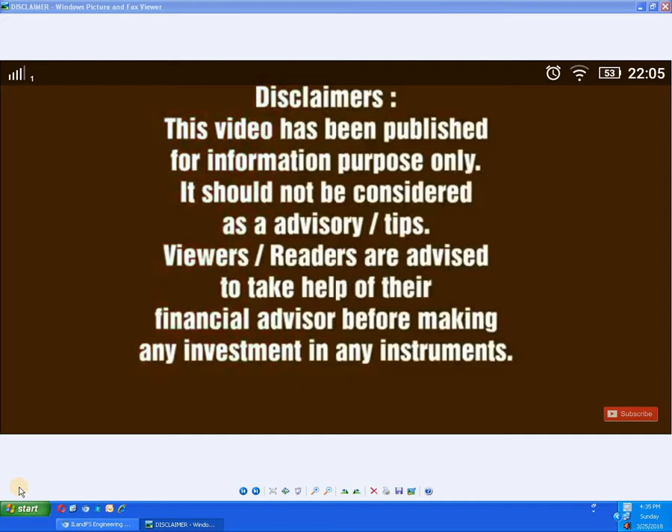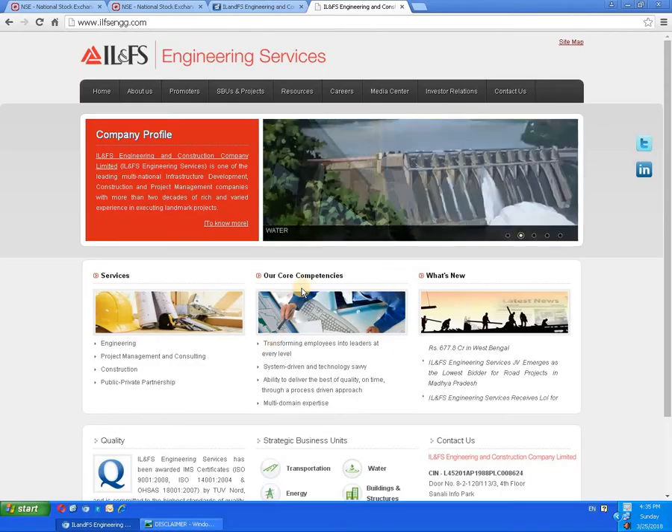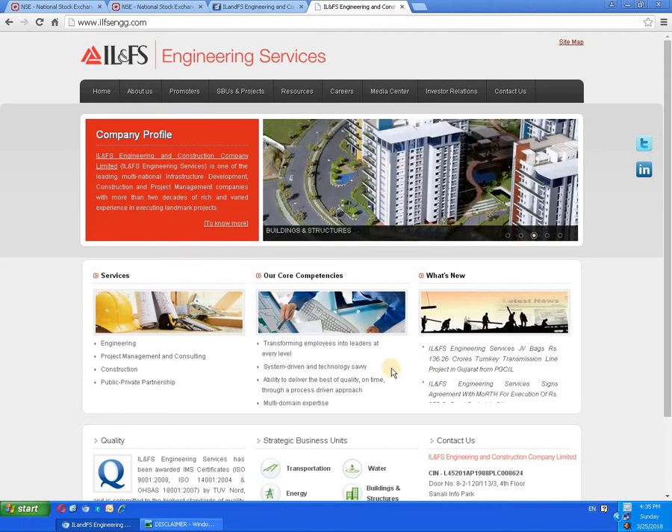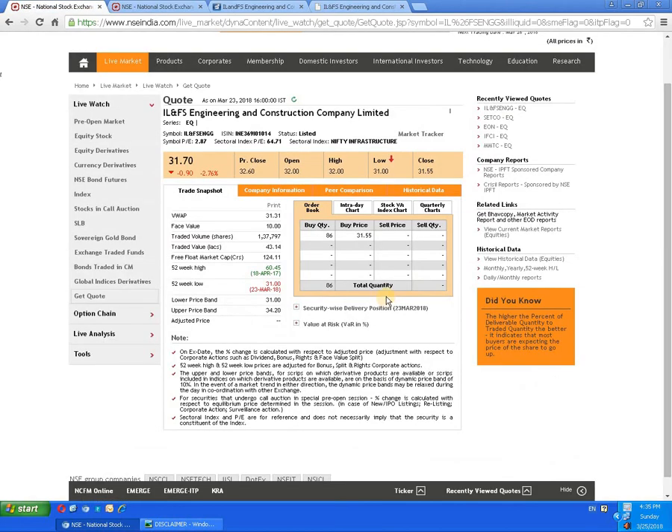Good evening friends. Today we are going to discuss a script called IL&FS Engineering and Construction Company Limited. You can visit the website to collect all the details. The closing price of the script is 31 rupees 55 paisa and the face value is 10 rupees.